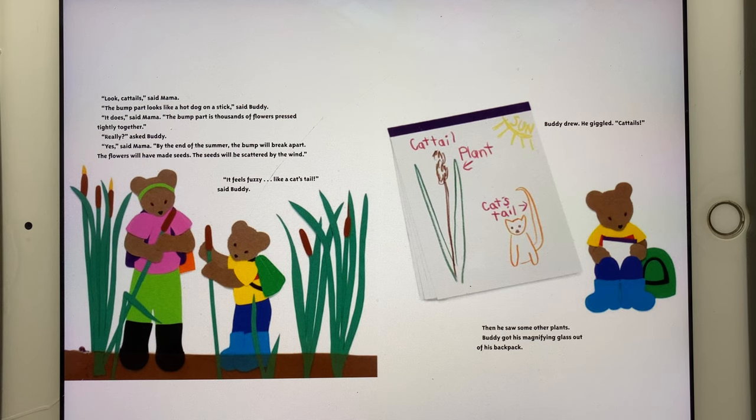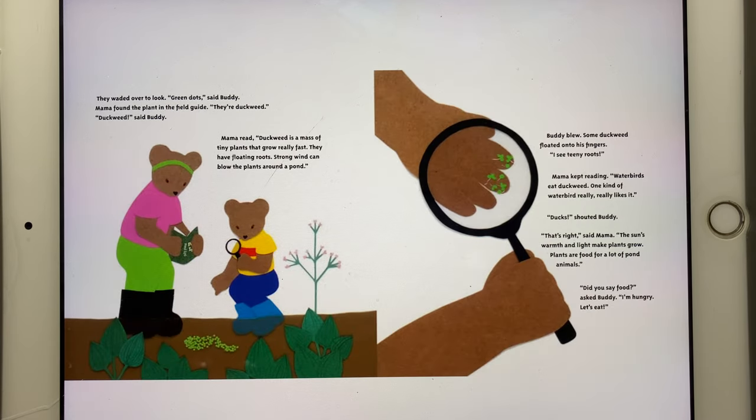Buddy drew and giggled. "Cat tails!" Then he saw some other plants. Buddy got his magnifying glass out of his backpack. They waded over to look. "Green dots," said Buddy. Mama found the plant in the field guide. "They're duckweed," she said. "Duckweed," said Buddy.